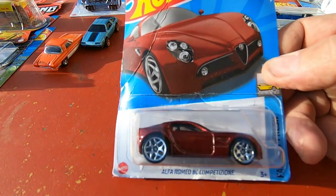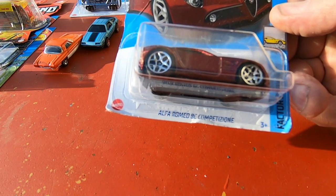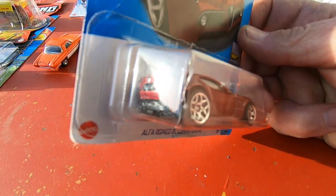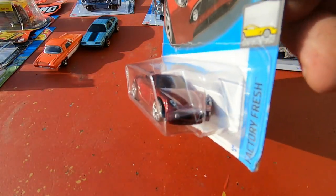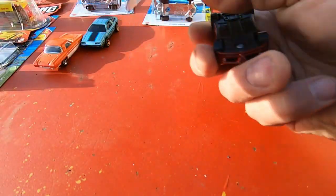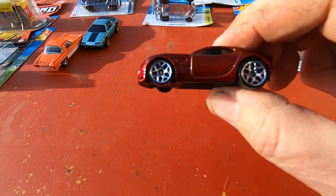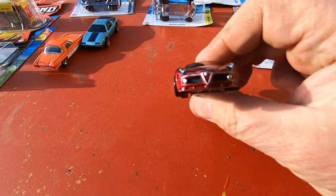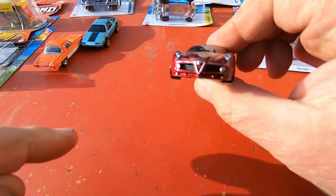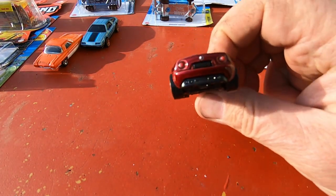This one is really cool — it is an Alfa Romeo 8C Competizione. Is that Italian or what? Look at the front end on that — we need a closer look. Oh yeah, that is a nice red. Look at that — pretty darn good detail on the front, look at the headlights, fog lights, driving lights. That color is awesome.